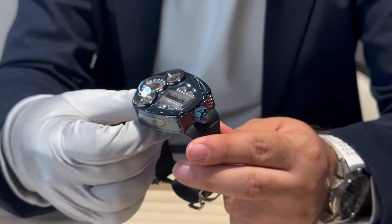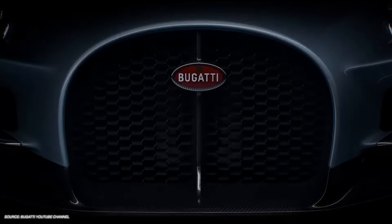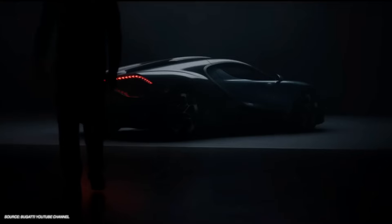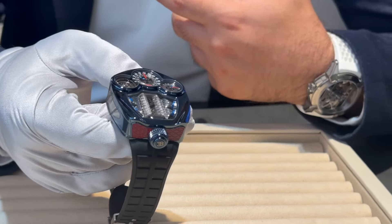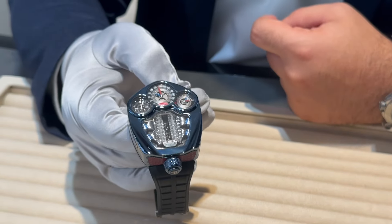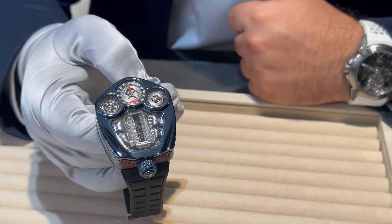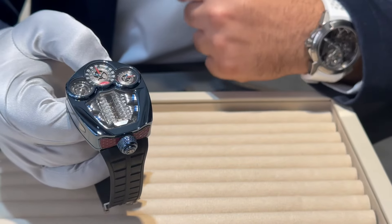When you turn the watch you see how close we are to the car — the design language is very similar. It's a close collaboration; when we have ideas for Bugatti pieces we really sit together with the Bugatti team. Since we signed the contract in 2019, the goal is to present a new Bugatti watch every second year. This is now our third creation, after the Bugatti Chiron and the Jean Bugatti, which was a double retrograde digital chronograph with a more classical look.